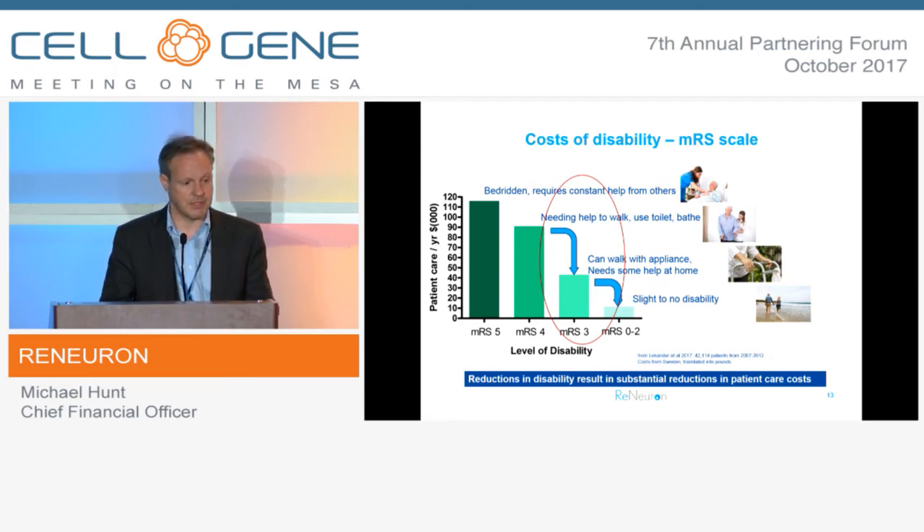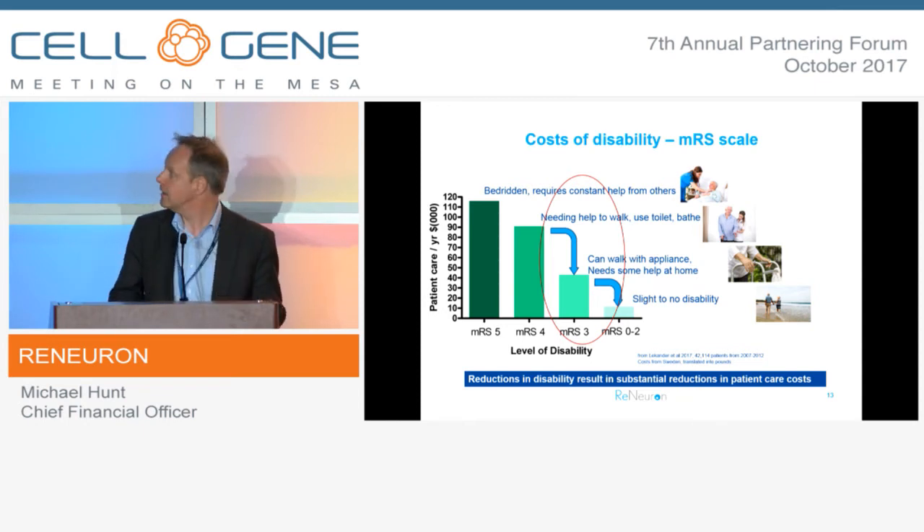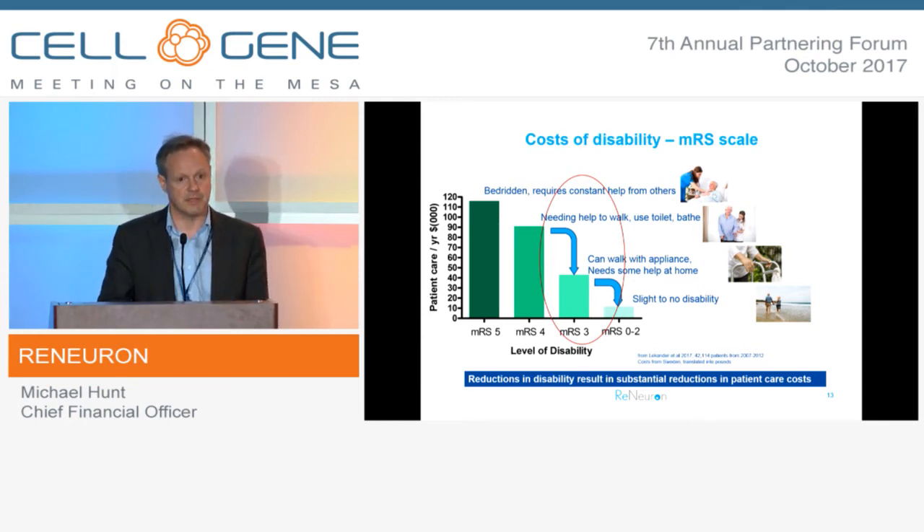This is based on a registry done in Sweden, published this year across over 40,000 disabled stroke patients in the community, giving an indication of the power of modified Rankine as a measure of dependence. Pharmacoeconomically, if you can drop a patient down a notch on that scale - most particularly between MRS 4 to 3 or 3 to 2 - that's where the greatest pharmacoeconomic benefit can be derived through savings in health and social care costs. So, it's modified Rankine 4 to 3 and 3 to 2 that we'll be targeting in the late-stage study.